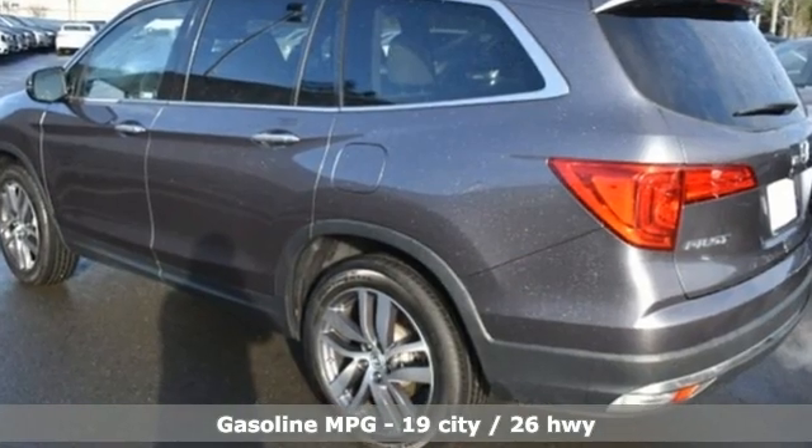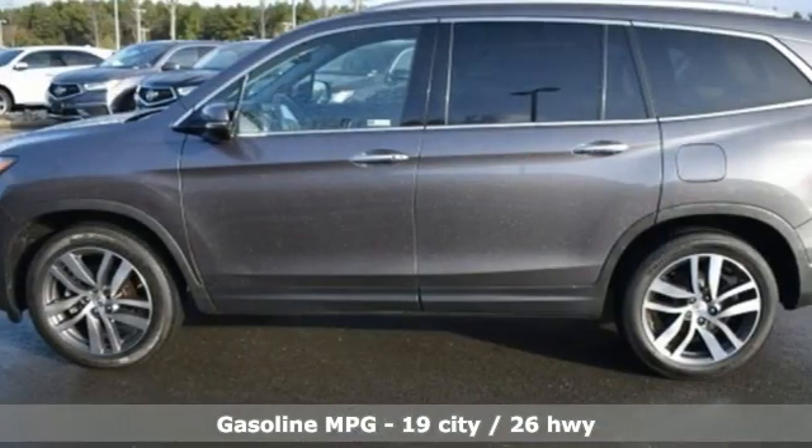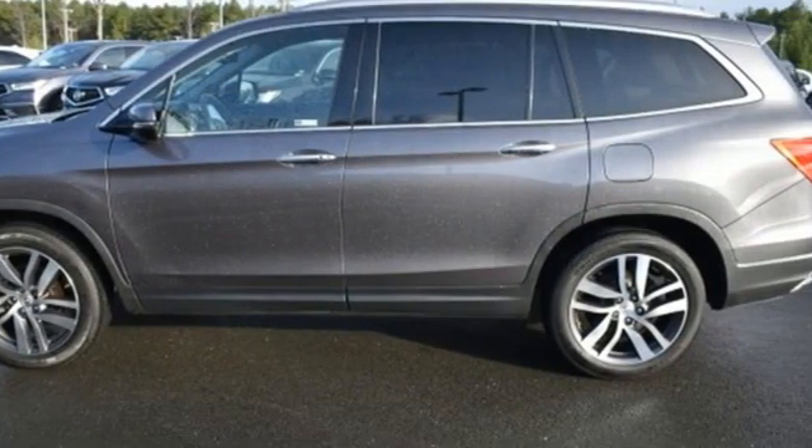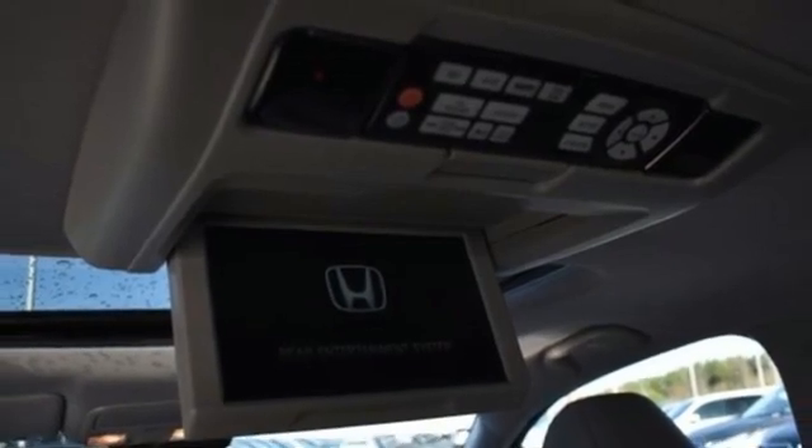It's well equipped with the features you need: automatic transmission, front heated leather bucket seats, integrated navigation system, auto dimming rear view mirror, and dual zone climate control.